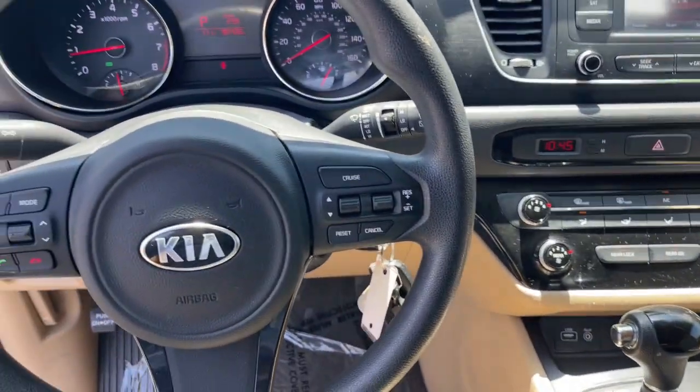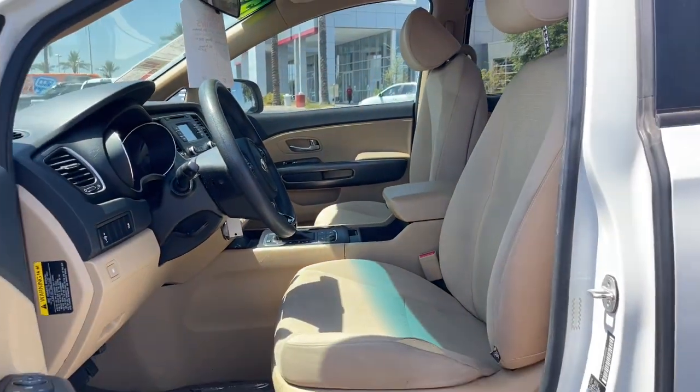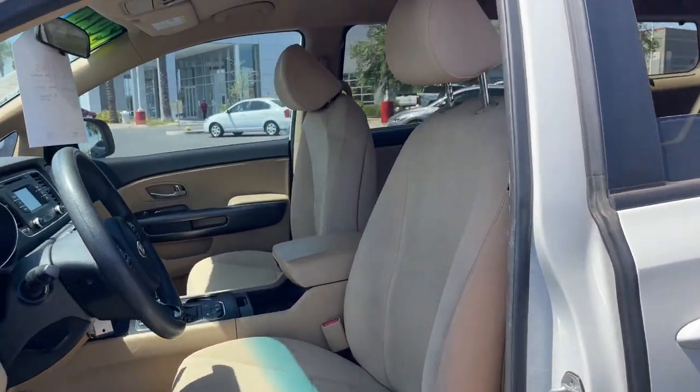Get into this smooth, serene Sedona and see how sweet a family-friendly ride can be. Come in for a fun and easy test drive. Our team will make it the best part of your day.